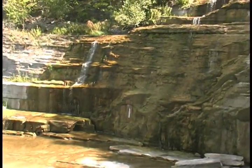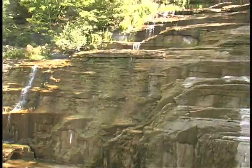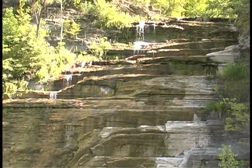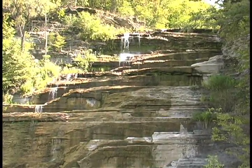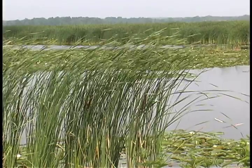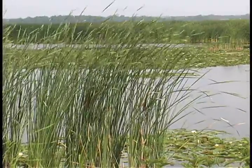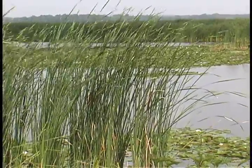Eventually the ice melted completely, leaving behind a huge mass of mineral and rock debris that today comprises one of the most interesting and unique geological patterns in the world. Native Americans called this region Tayohiro, the river of rushes.